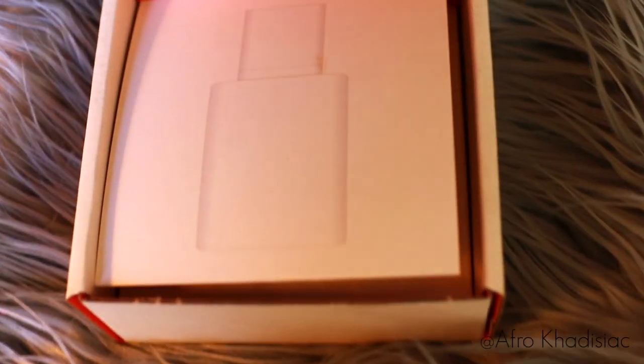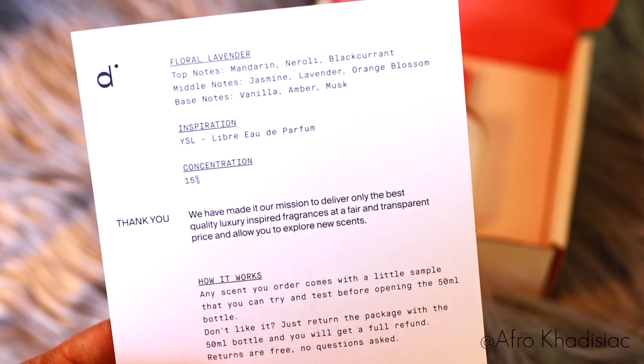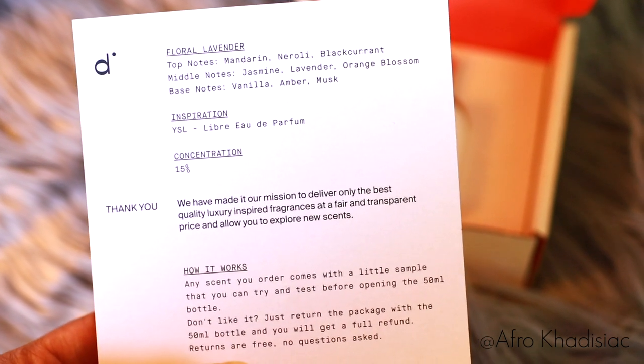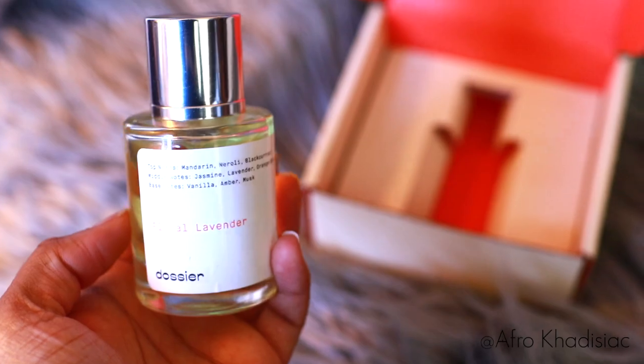So I partnered up with Dossier to show you guys their affordable fragrances that are inspired by high-end perfumes. This is how the perfume comes packaged — it's really nice and simple, and you have this little info sheet that tells you your perfume, the inspiration, the concentration, and how strong it is. What's also great about Dossier is that they have a risk-free system, meaning that if you don't enjoy your perfume, you can send it back and you will get a full refund.